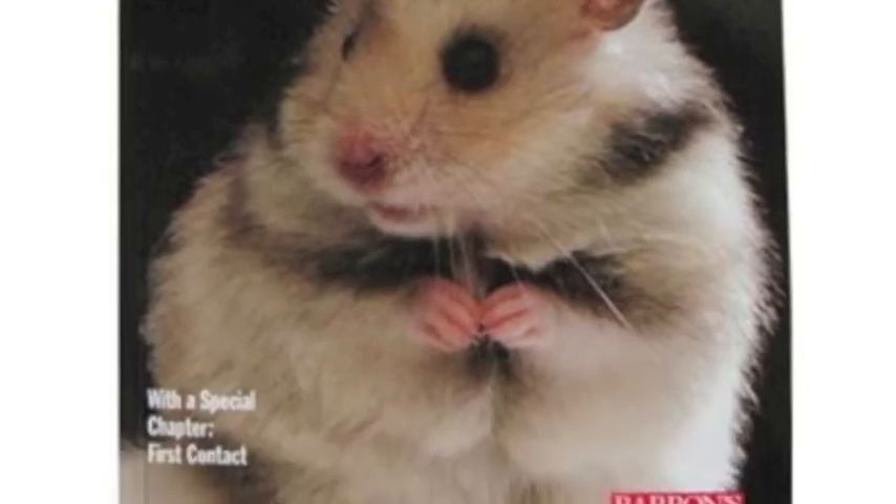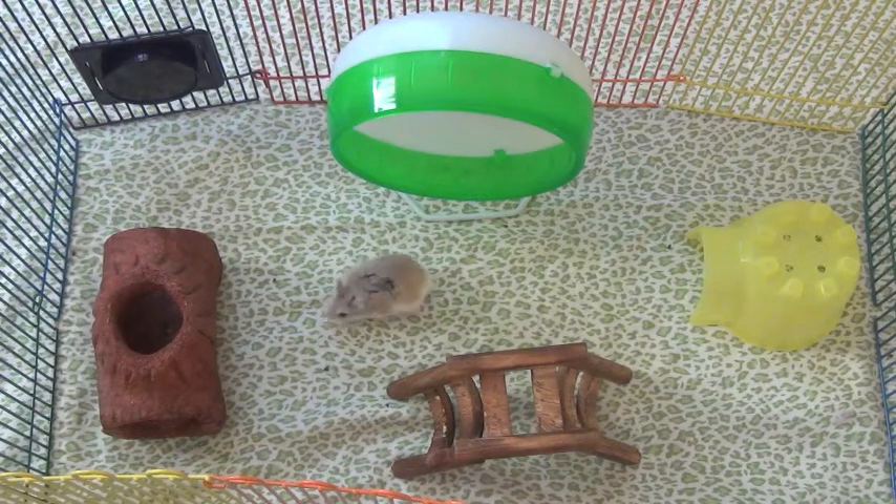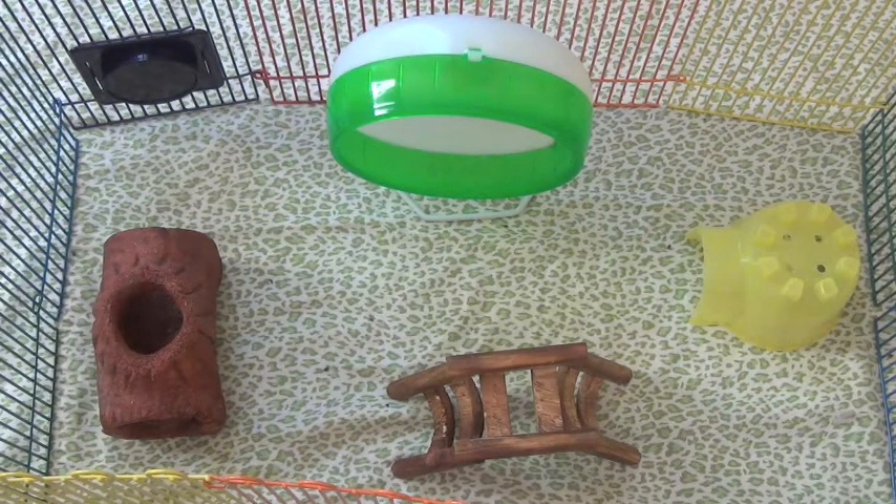Hamster books can go from $2 to $20 and are quite informative. A little insider tip: I recommend using a small bowl of sand — hamsters love small sand baths, and mine even uses it as a toilet.